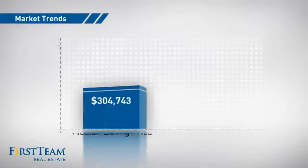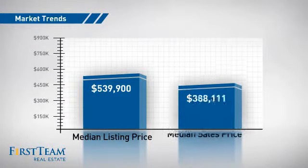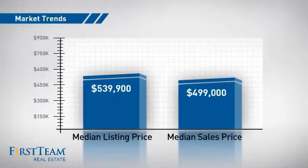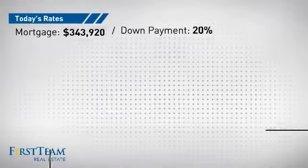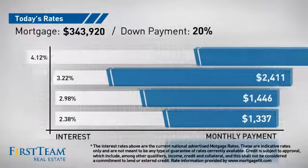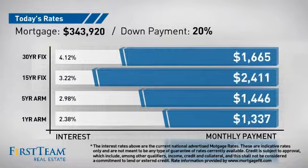With a median list price of just under $550,000 and a median sale price of just under $550,000. If you're thinking about getting a mortgage for this property, you could be looking at these options with regards to current interest rates and monthly payments.